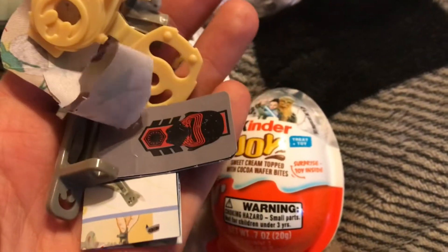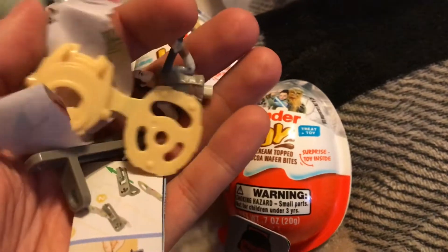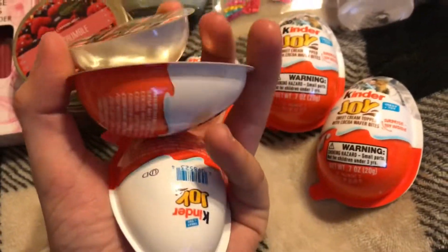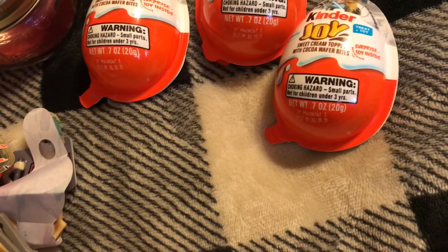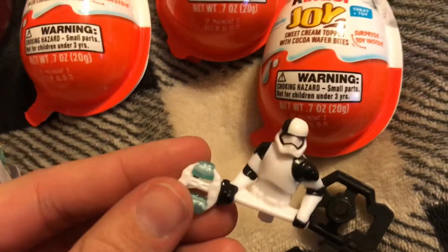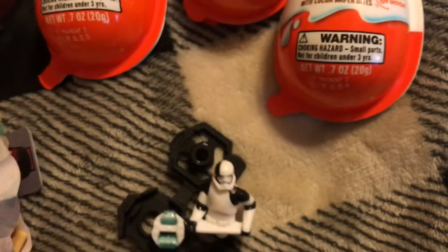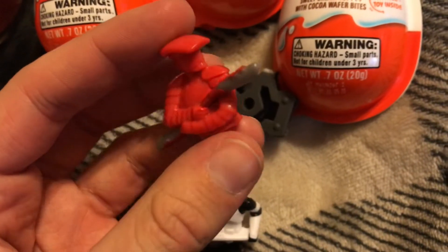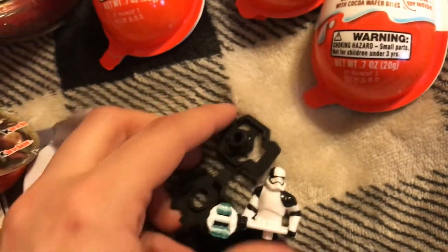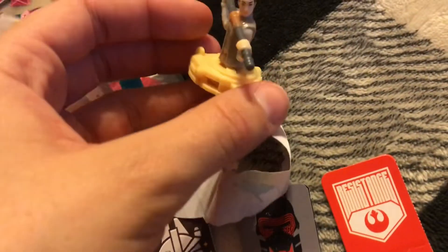Here she is — she's super cute. She goes on this little podium thing that you build, and these are the things she's fighting against. Each character has one. I already opened all of them. The chocolate is really good too. The other characters I got are the stormtrooper with a laser blaster, and this sith trooper guy.